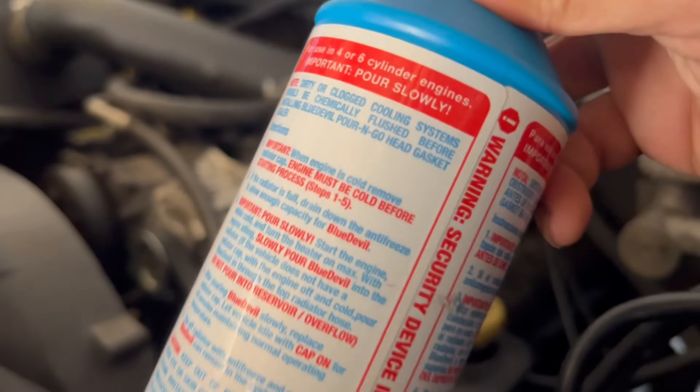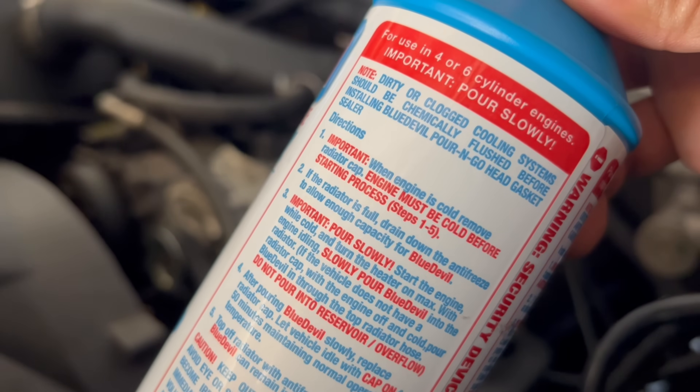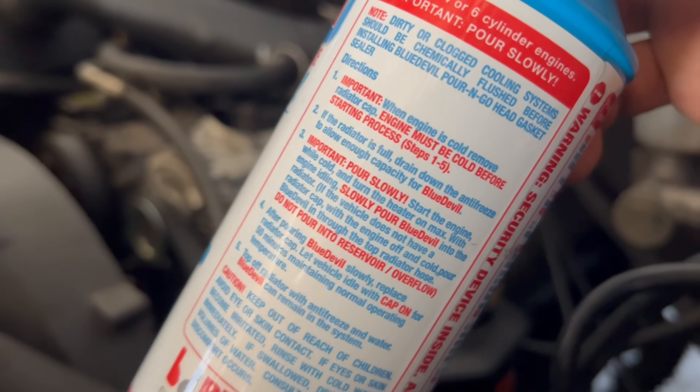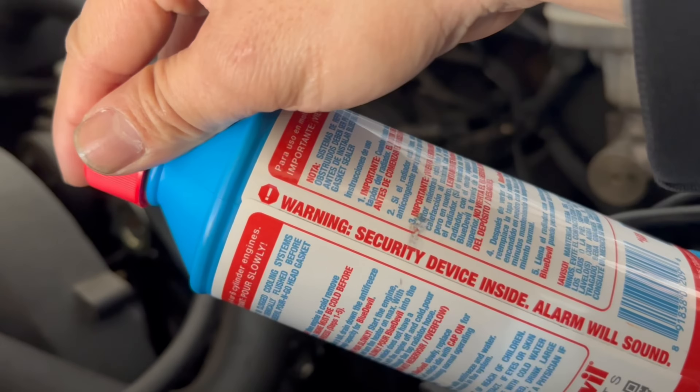It says if anything is cold you need to let it warm up first — it must be cold before starting the process. Okay, right there — it says warning: security device inside.